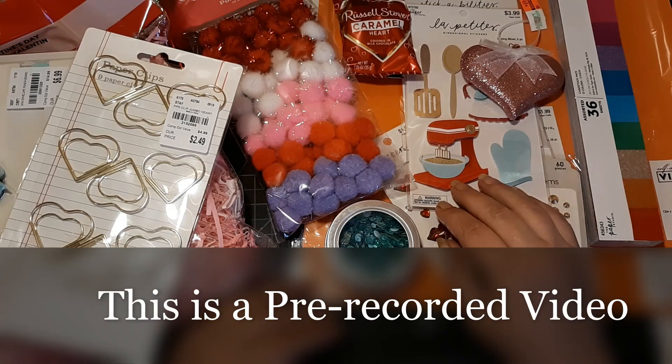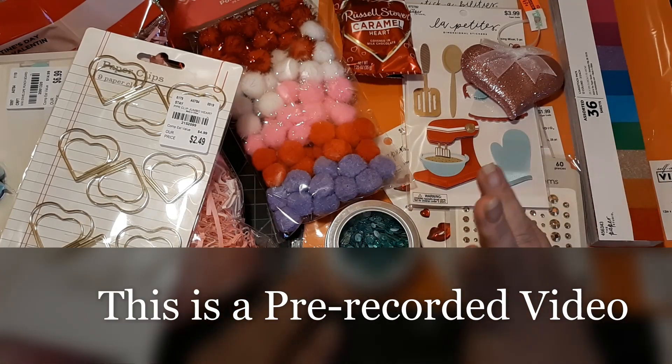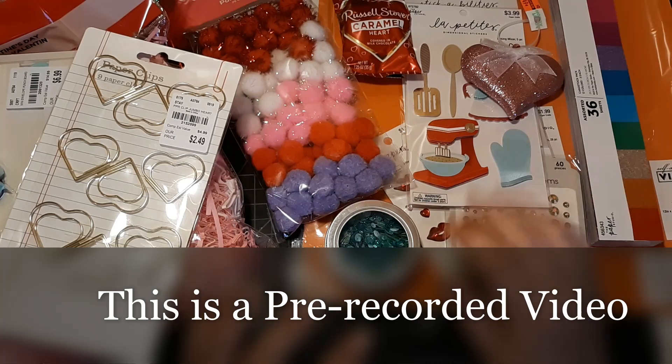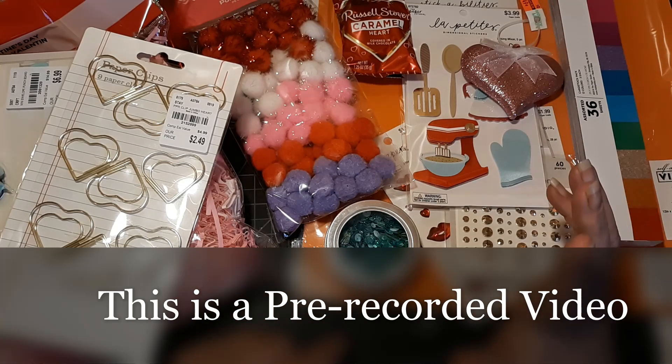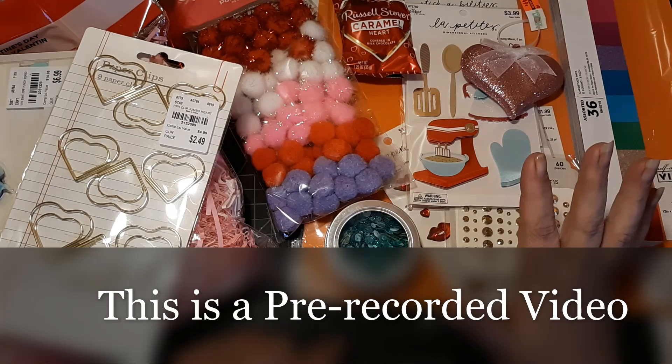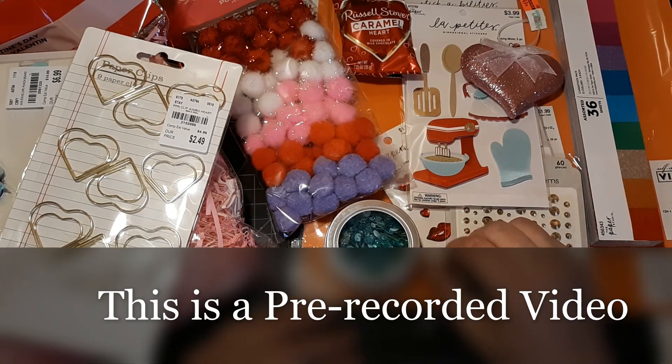Hey y'all, it's Corman with Real Life Real Life, and I am here with another multiple haul. We have Tuesday Morning, Michael's, Dollar General, Hobby Lobby, and if we have enough time, Dollar Tree.